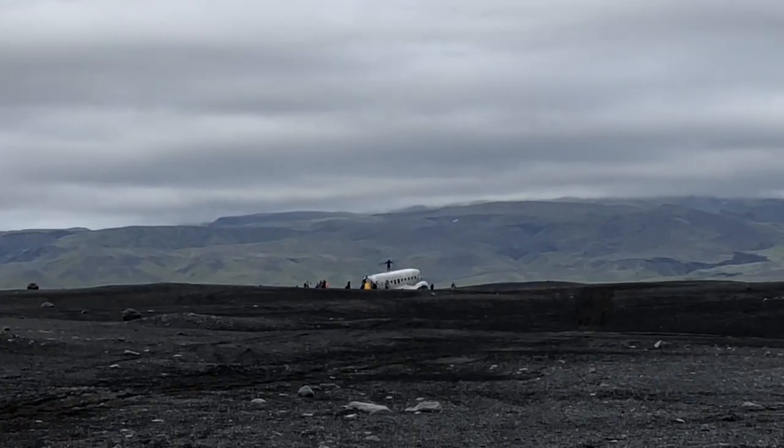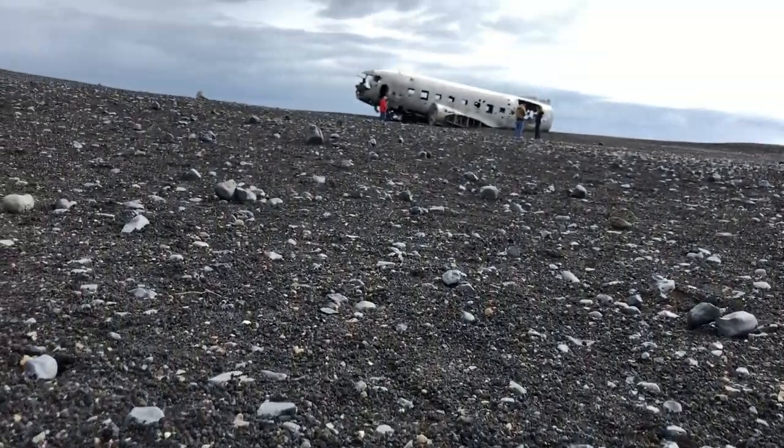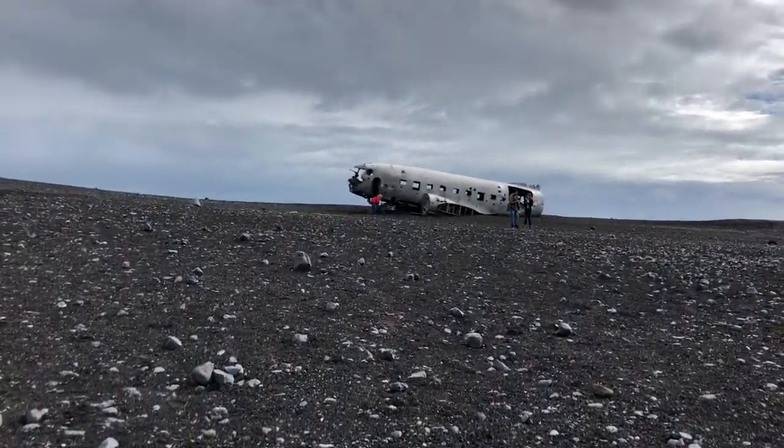In the middle of this desolate landscape, we spot the plane. Let's see if we can find any survivors. Alright, we made it to the abandoned plane. It was about a four mile hike back and forth.